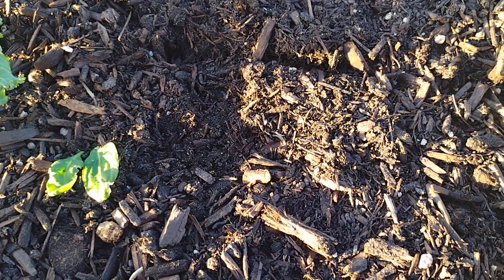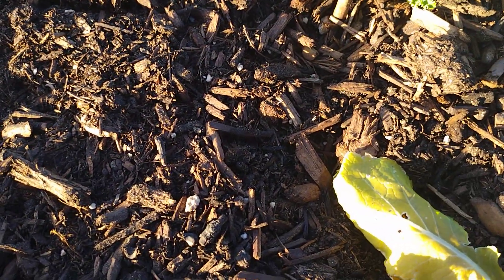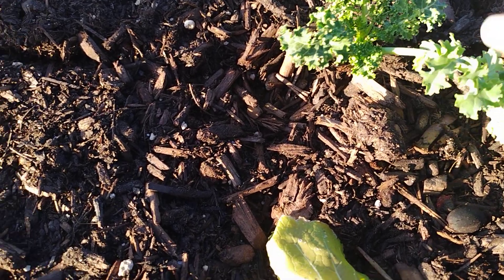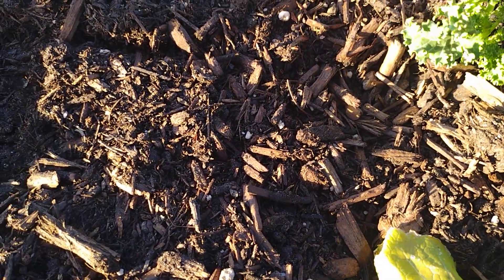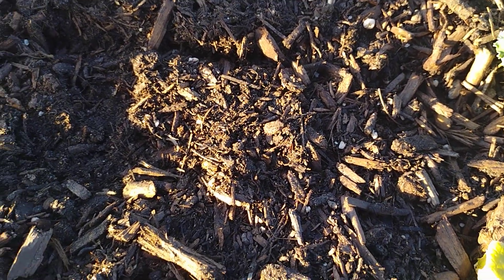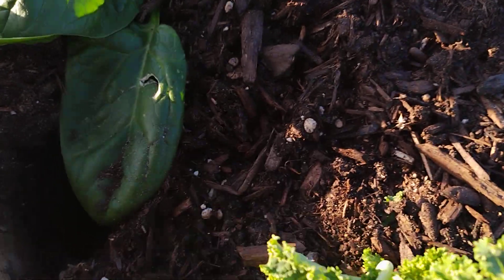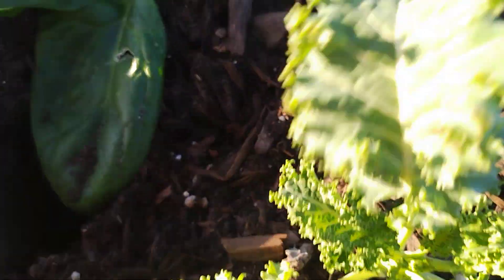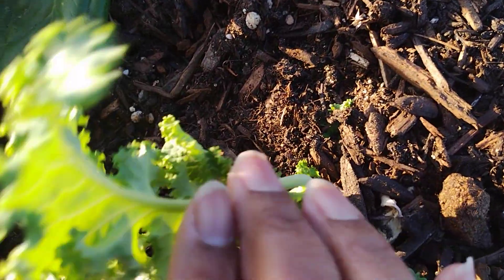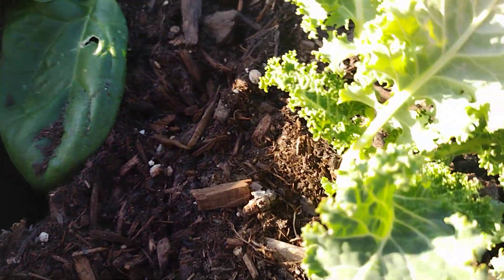I was spraying the kale the other day because y'all saw I had those little aphids on here. So far so good — I think I got all of them. Oh nope, there goes one. Well, it's gone. When you spray you have to come back and make sure, because some might linger — they might be in the dirt. But I'm checking and it's looking good, not seeing anything.